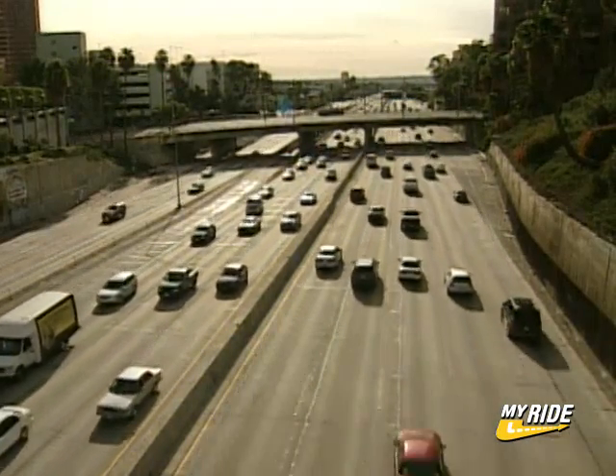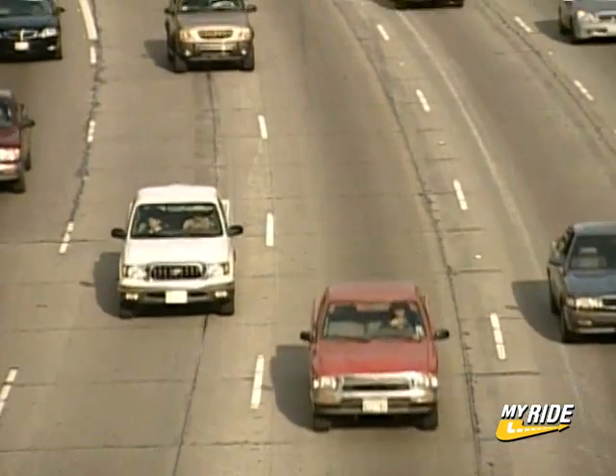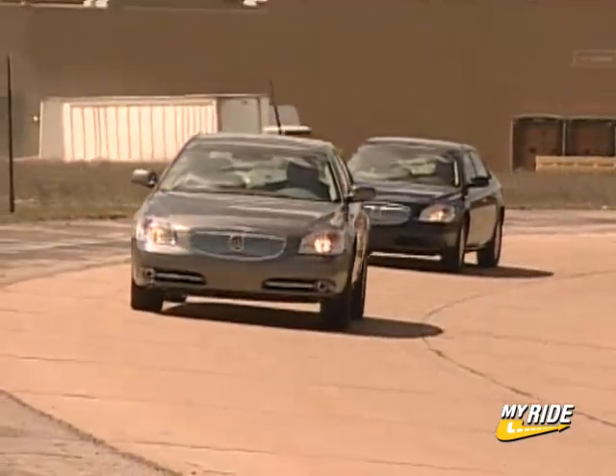According to the National Highway Traffic Safety Administration, nearly 200,000 car crashes a year happen due to automobiles leaving their lanes. The causes range from driver distraction to driver fatigue.